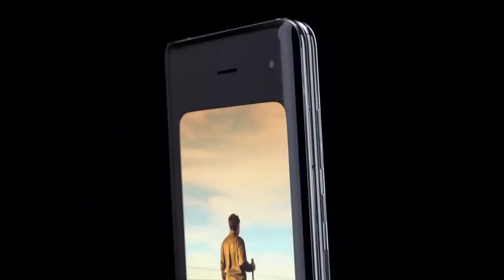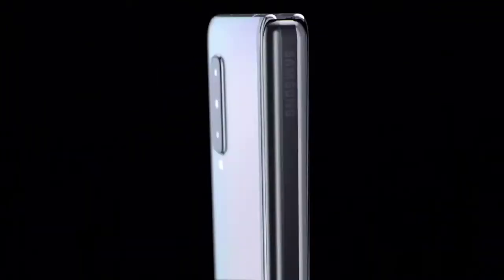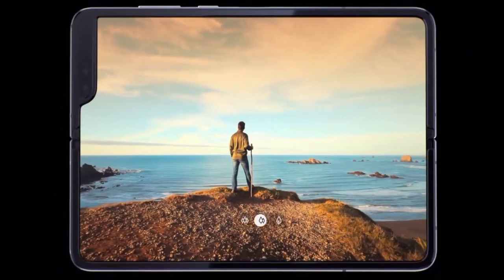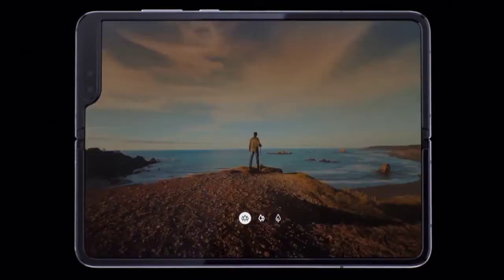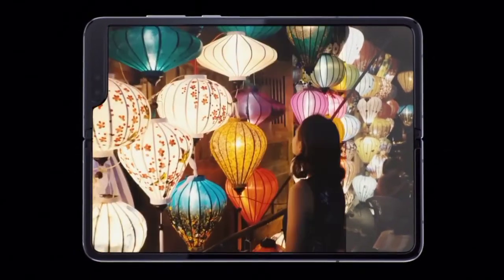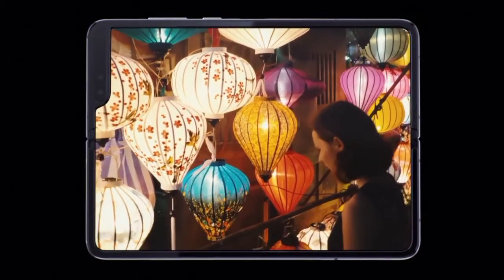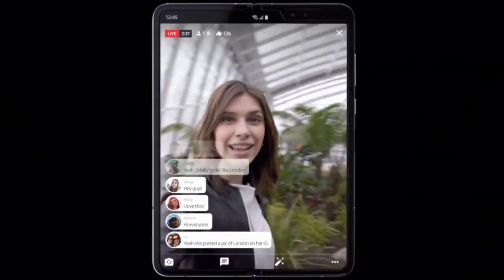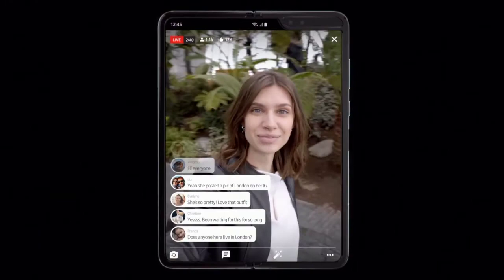Although Samsung didn't mention the reason at the event back then, now we know how they are doing it. Honestly, this got me excited because one of the biggest reasons I go against buying a foldable device is that they are pretty thick for what they offer. So a thinner device is definitely something I'm looking forward to, and better battery life and a brighter display makes it even more appealing.